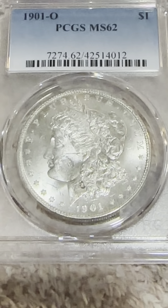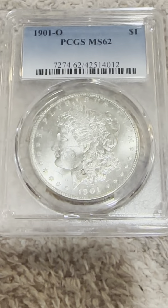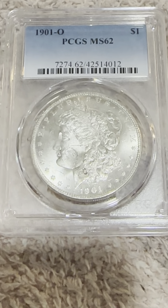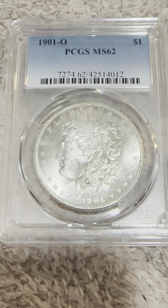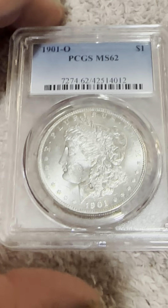On the Obverse, we have the Reeded Edge, the 1901 Mint Mark on the bottom, the Flowing Hair, as well as the Liberty Headband. On the top it says E Pluribus Unum — and that's the Obverse.